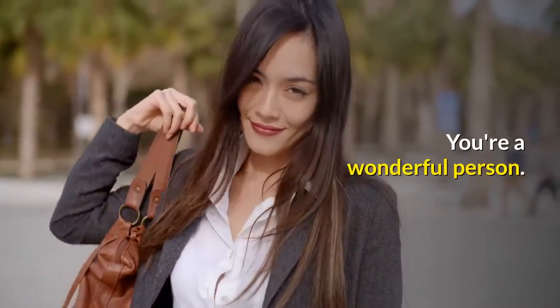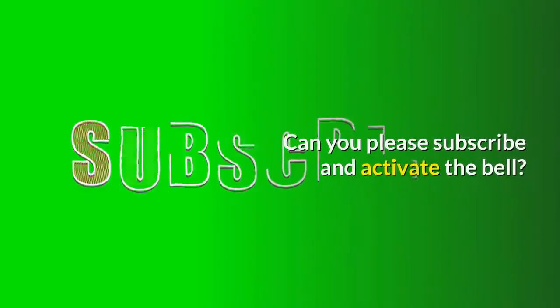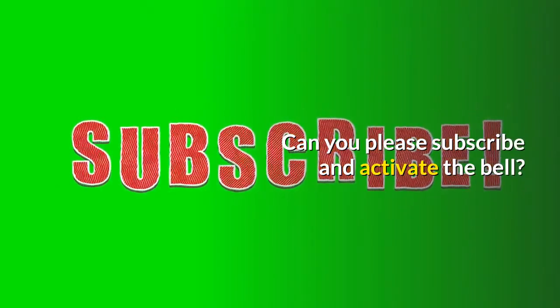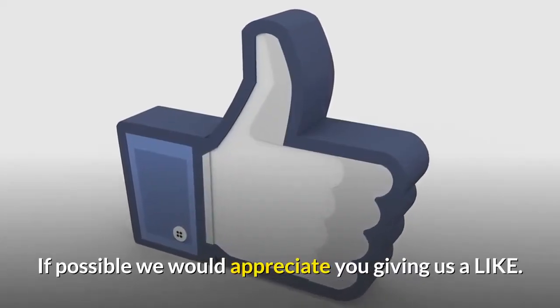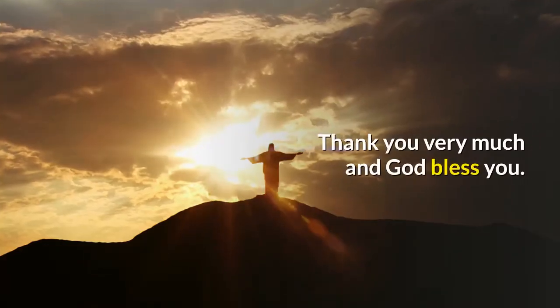You're a wonderful person. Wow, you came to the end of this video. Can you please subscribe and activate the bell? If possible we would appreciate you giving us a like. We appreciate it from the heart. Thank you very much and God bless you.